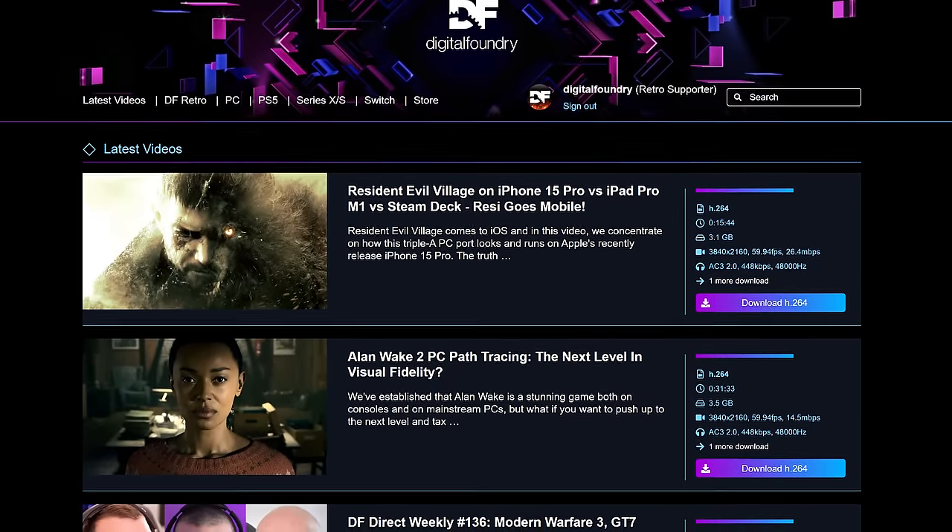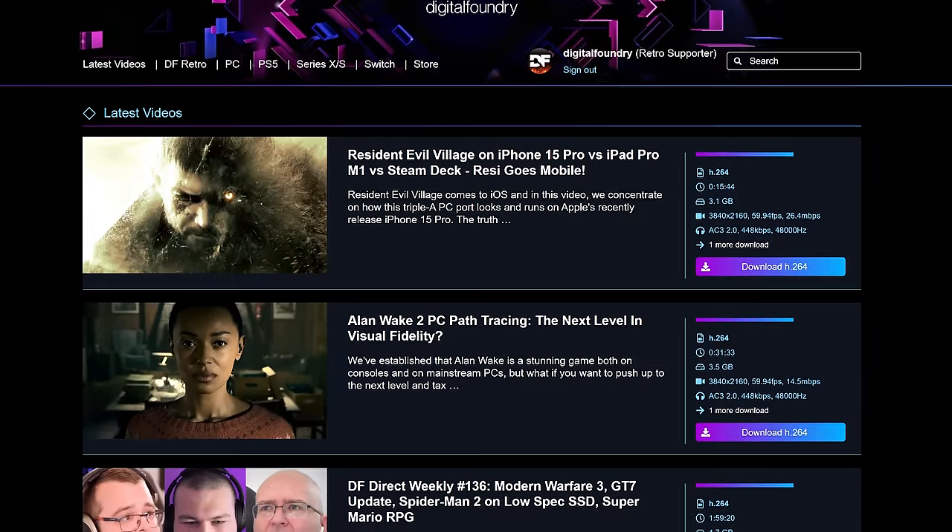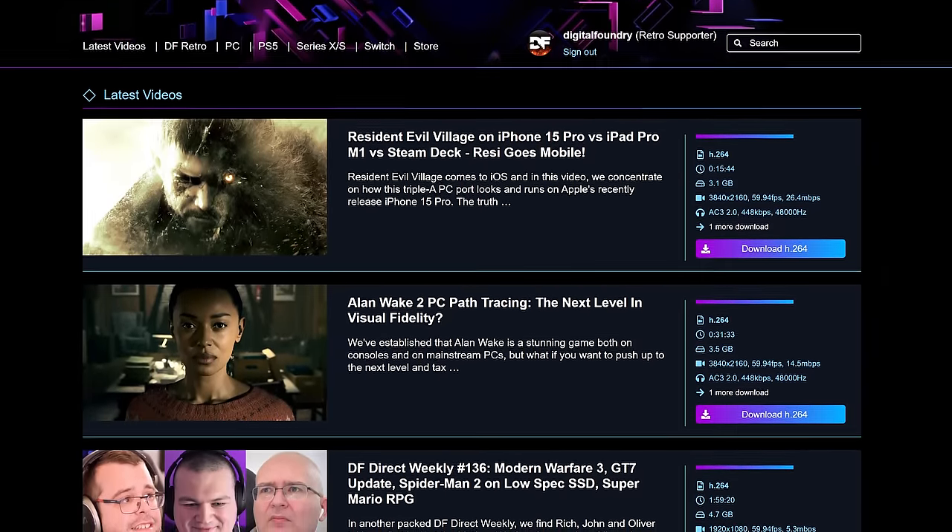But I guess that's fanciful thinking for now as we reach the end of this video. If you enjoyed it, please do like, subscribe, and share. The DF supporter program is altogether more important — it's a way to back the team in what we do, talk to us directly, get early access and bonus materials, and join our amazing community. There are also high quality video downloads of everything we do, and indeed everything we have done for almost seven years now. Thanks for making it all the way to the end — additional thanks for watching and supporting Digital Foundry.